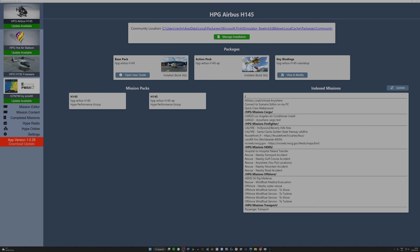Many of you will know that I'm a fan of the HPG Airbus H145 by Hype Performance Group, and I've devoted a great deal of my channel thus far to tutorials and also reviews associated with how the Airbus performs. The one thing that I haven't covered is something called the Hype Operations Centre, and that's because up until now I've not really felt that the product's been at near a level of maturity.